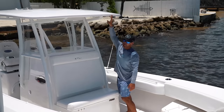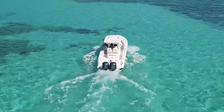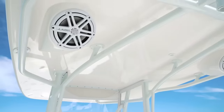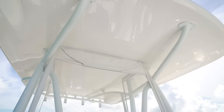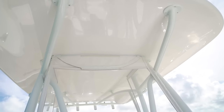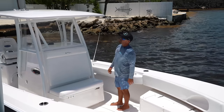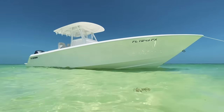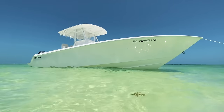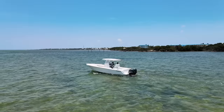Another thing to note is this hardtop — we added the extra large hardtop to give us more shade. Notice the curvature and the lines, the way it's shaped. There's a lot of craftsmanship that went into this T-top to make it the shape it is. It really adds to the lines of the boat and just goes to show how Contender goes that extra step to build a really great boat.